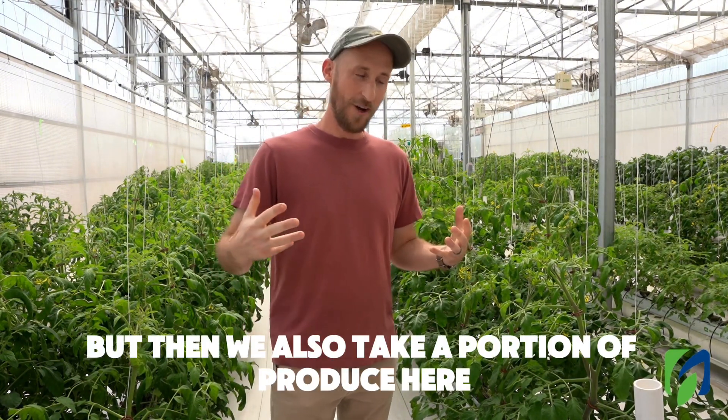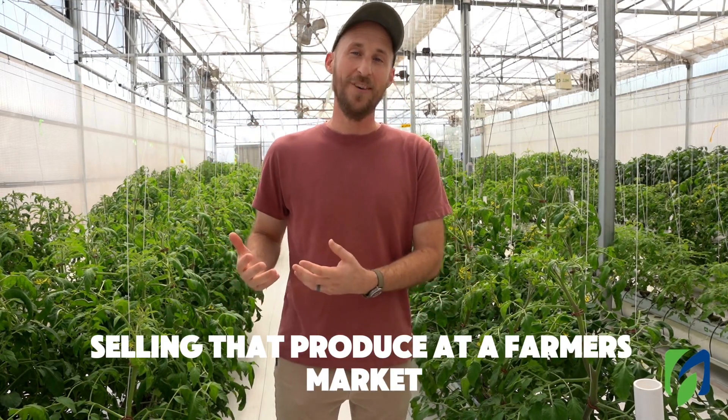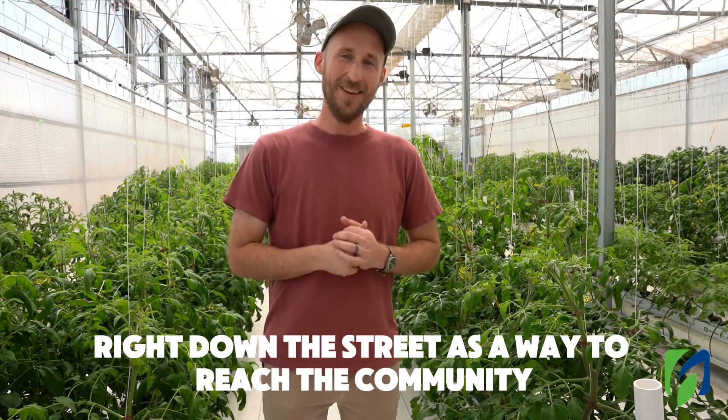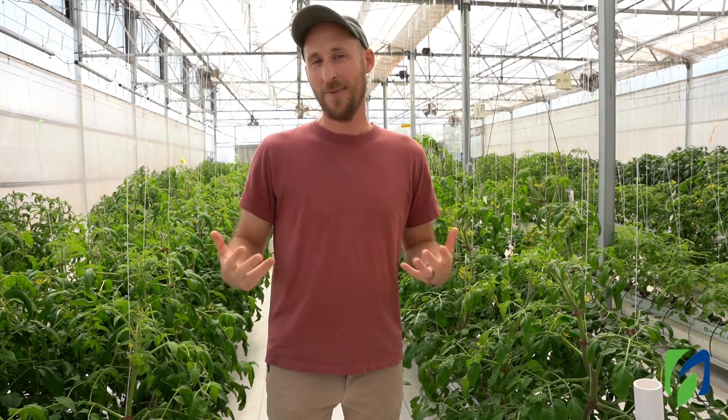We also take a portion of produce here and the students are involved in selling that produce at a farmer's market right down the street, as a way to reach the local community in this area with hydroponically grown produce.